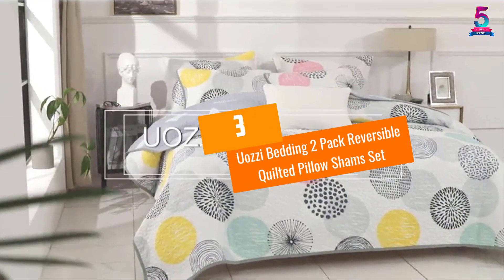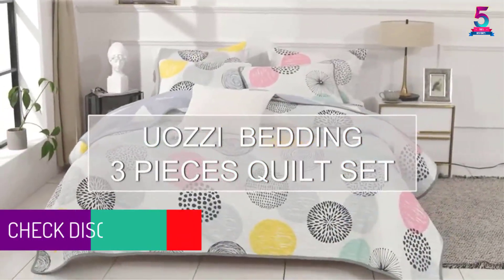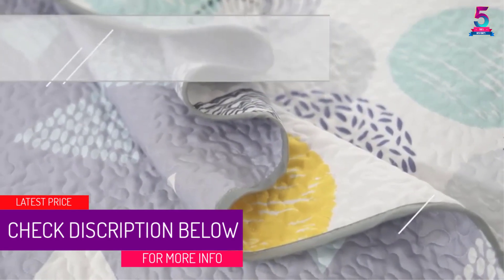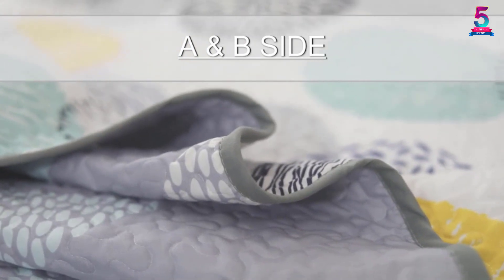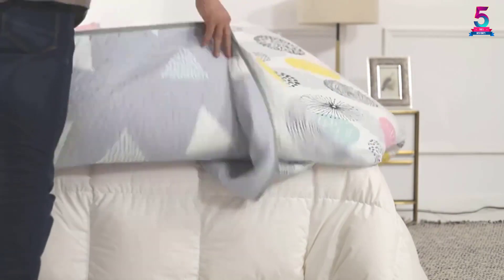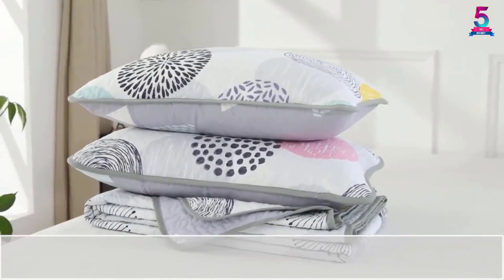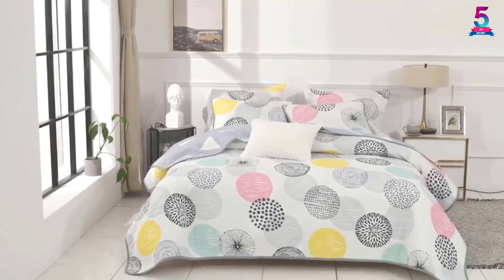At number 3, Uazi Bedding 2-Pack Reversible Quilted Pillow Sham Set. This quilted pillow sham set is well-sized and will easily cover your kid's bed, making sure it looks extremely cute and clean. The set comes with 2-pack queen shams, which is just amazing considering its insanely low price point. Furthermore, this set is perfect for warmer weather and summer. It is a great purchase for when your son or daughter sweats a lot at night. The set comes in innumerable colors so you can easily get one that perfectly goes with your kid's room decor.